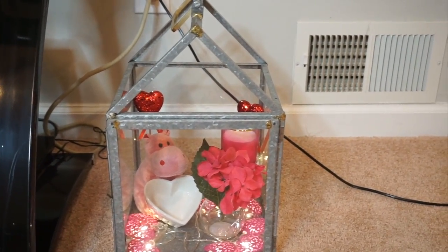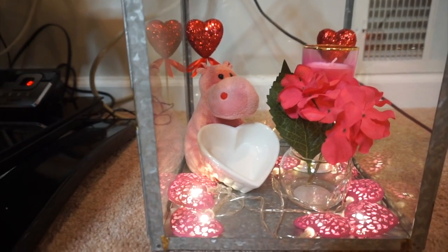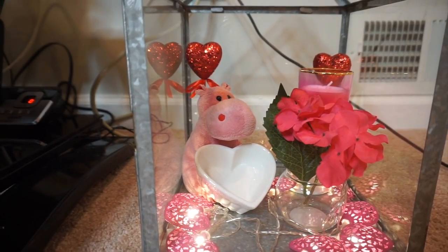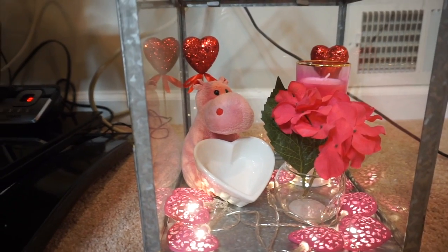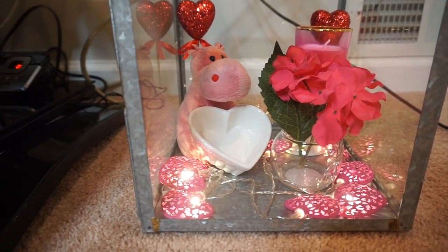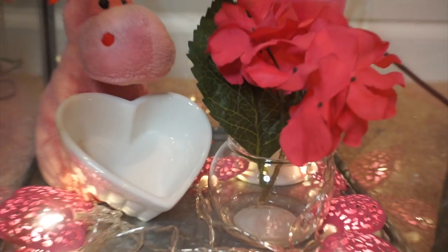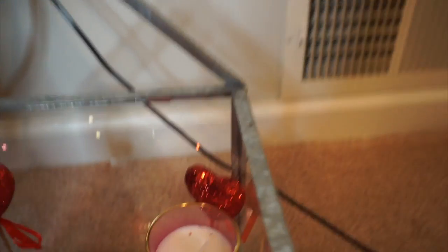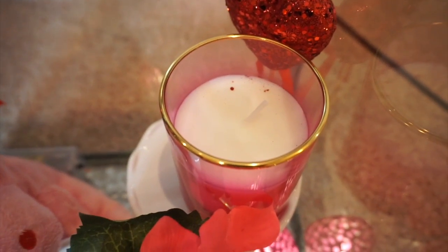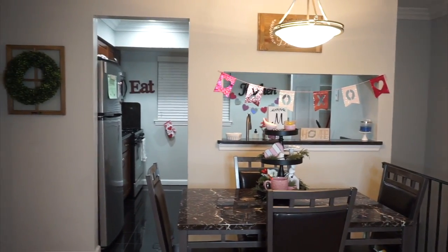Over there I just have a little gray blanket for when we're on the couches. Then over here in my lantern that I got from the Hearth and Hand with Magnolia collection, I just have these red heart picks that I got from Walmart. That little hippo is actually nine years old — I got that from Walmart nine years ago on Valentine's Day. Then I just have this little heart dish from the Target Dollar Spot, those pink heart lights also from the Target Dollar Spot, this pink flower also from the Target Dollar Spot — all these things were like three dollars. Then I just put this little candle on that cupcake stand, also from the Target Dollar Spot. This is just a little overview of my eating area.